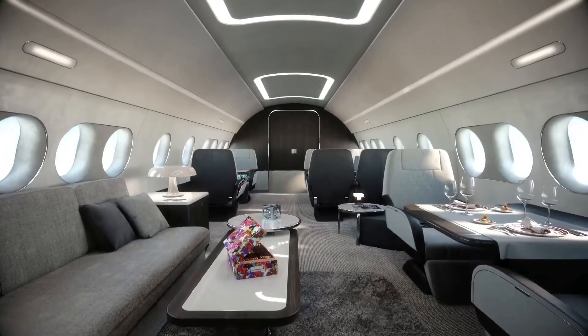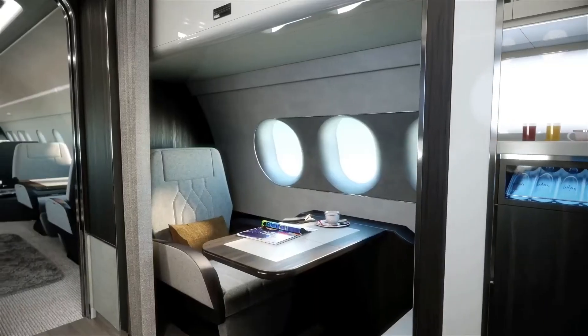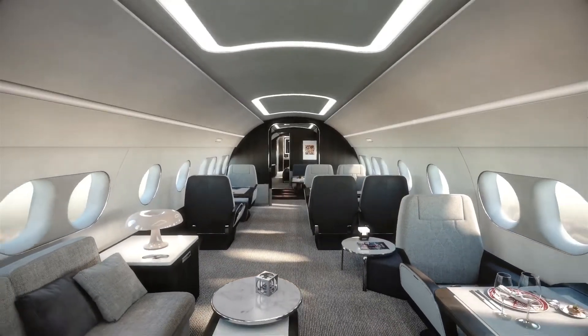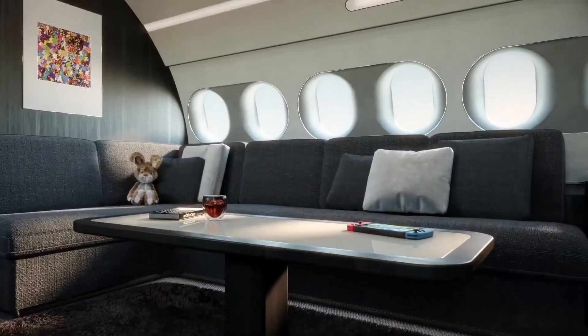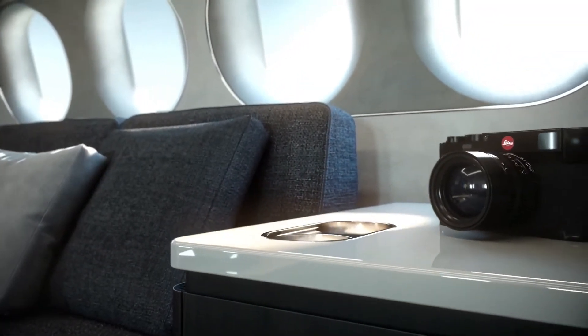The airliner is divided into five compartments: a lounge, a media suite, a private office, a private suite, and an area for dining and conferences. The services on the private jet are no less than those at a five-star hotel. Guests entering the jet are immediately greeted and seated in the guest lounge, which is ready to help them relax with its large sofas and calm, classy ambiance.